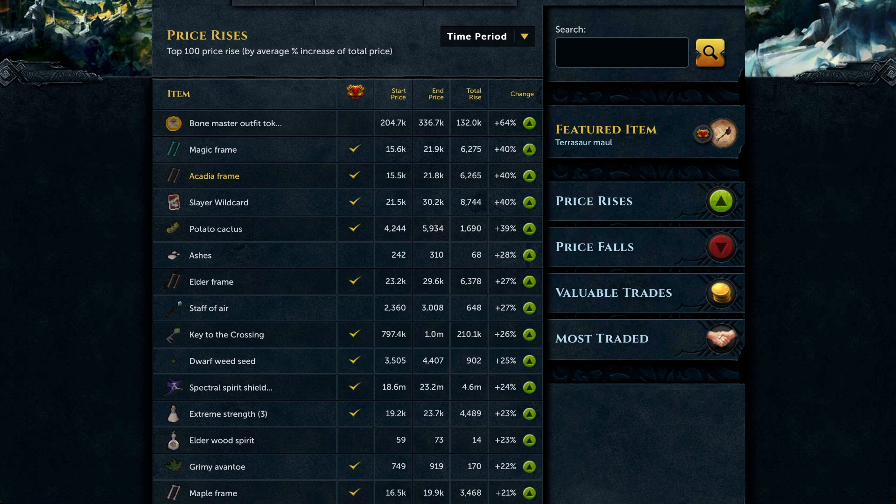People don't really make the frames, and they should because they're really good money. To get yourself the best deal, check the margin, buy at the lower end, and buy over a period of time rather than rushing. Magic and Acacia frames are at the top, and we've also got Elder frames and Maple frames here. Slayer Wild Cards are still here and will be for a little while, as they were trading for over 100k.